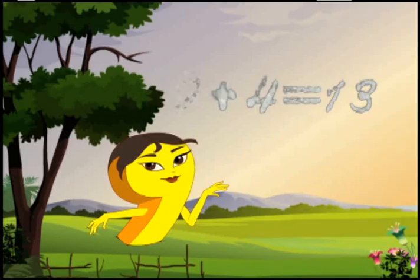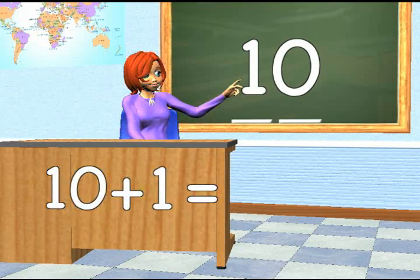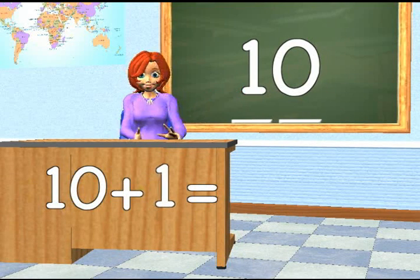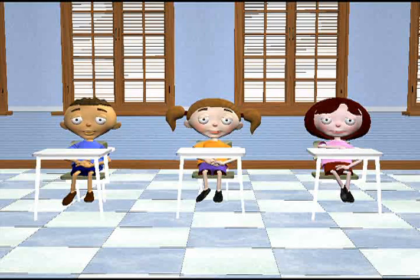Nine plus four equals thirteen. All you do is replace the zero with the number you're adding. For example, if you're adding 1 to 10, or 10 plus 1, you just put the 1 where the zero is. What do you get? 11!